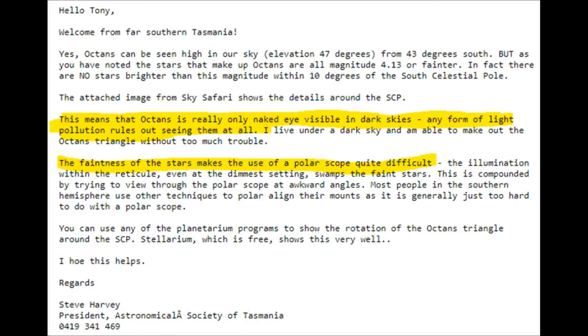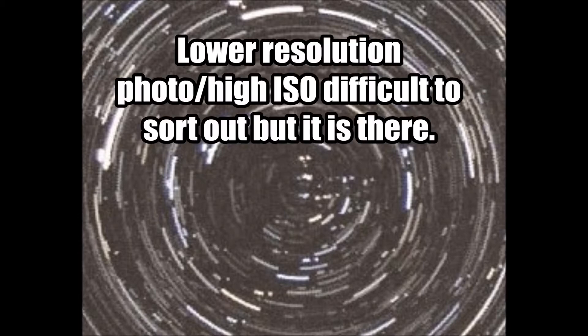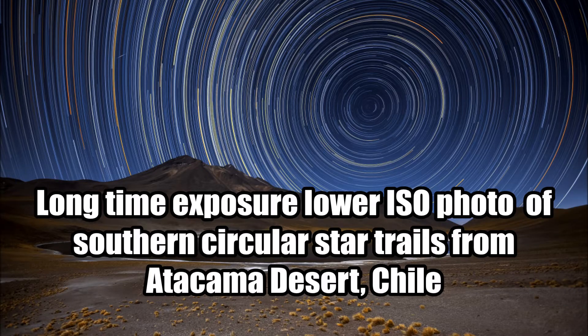These southern circular star trails were taken from the Kennedy Range in Australia. Here's a closer examination of this photo — there's a bunch of stars around the South Celestial Pole. I can't easily identify Sigma Octantis because this is a high ISO, long time exposure, bringing out more stars. This circle represents about one degree around the South Celestial Pole.